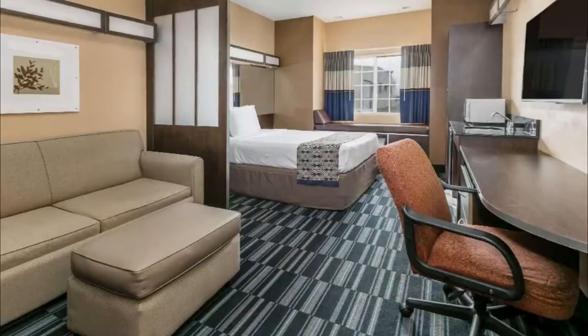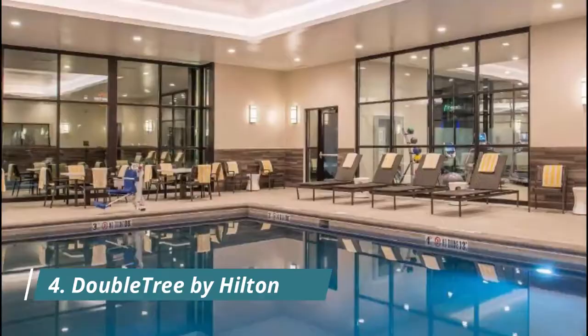Number three: Microtel Inn & Suites Lafayette. Set five km from Cajun Track, Microtel Inn & Suites Lafayette offers rooms with air conditioning in Lafayette. At the hotel, the rooms come with a desk, a flat-screen TV, a private bathroom, bed linen, and towels.